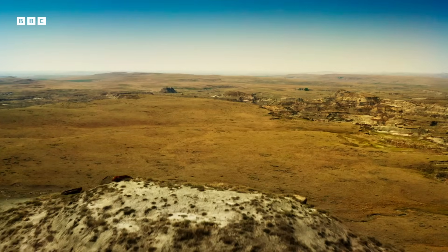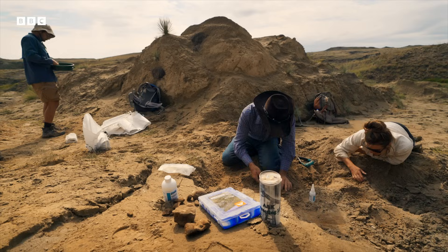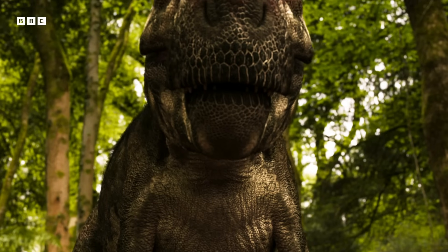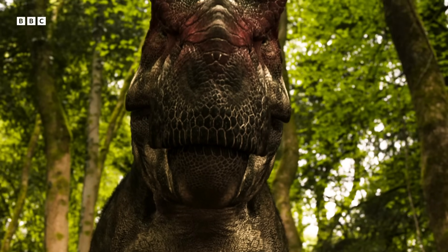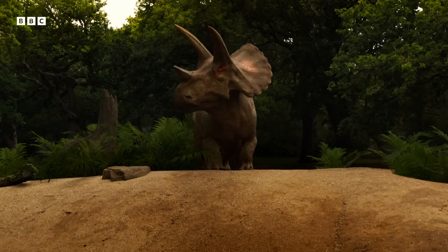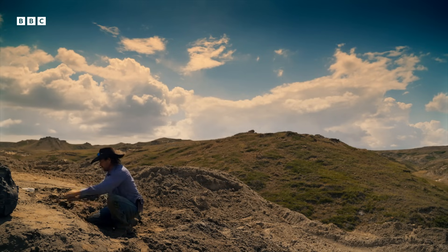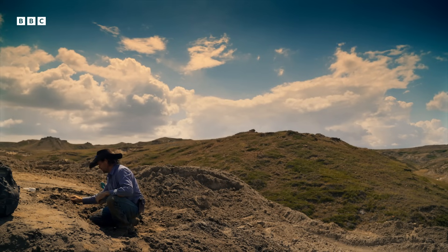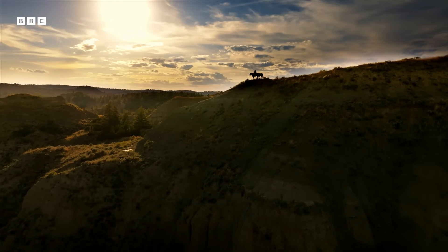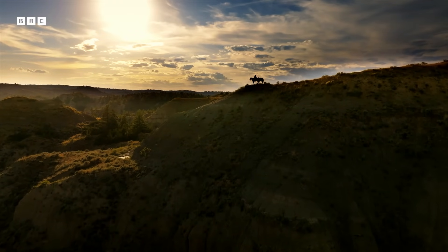The Hell Creek Formation in the American Midwest is a paleontologist's paradise, home to some of the world's most famous dinosaur discoveries. But Clayton Phipps is no paleontologist — he's a cowboy. And today, he thinks he's uncovered something truly elusive.